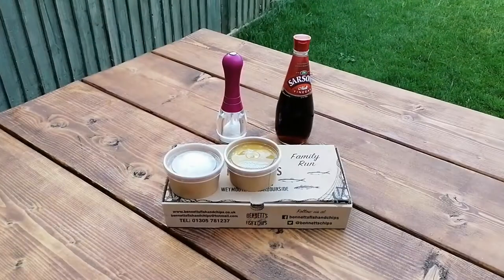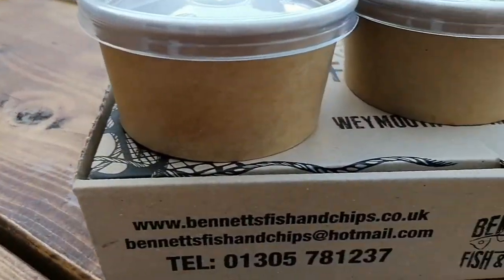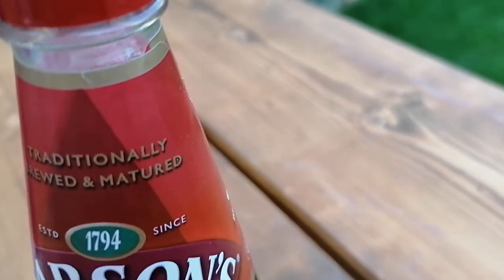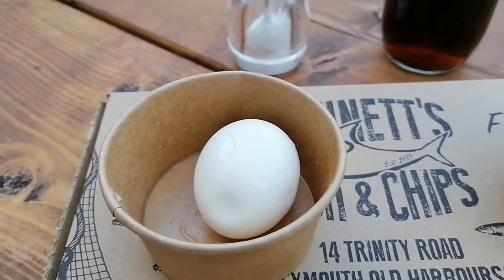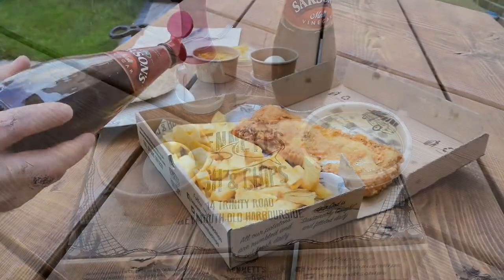So what I ordered from Bennett's chip truck was a portion of chips, a curry sauce, and one of my personal favourite little accompaniments to go with it — a pickled egg. I can't wait to get these home and show you what they look like.